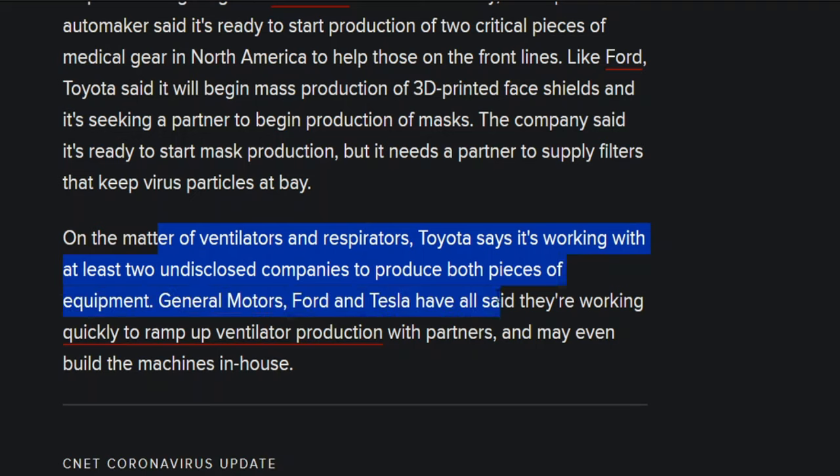General Motors, Ford, and Tesla have all said they're working to quickly ramp up ventilator production with partners and may even build the machines in-house. It's good to see them contributing to the greater cause, fighting this uphill battle that we have across the world. But let's not focus so much on that end, because that's what you guys probably hear all day long — how this crazy thing is affecting our lives.